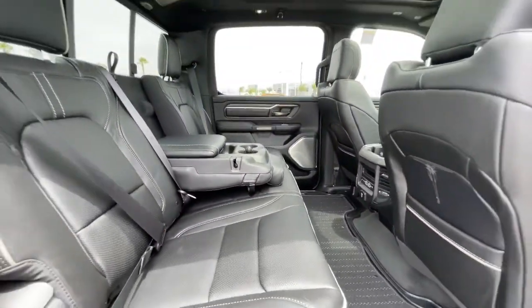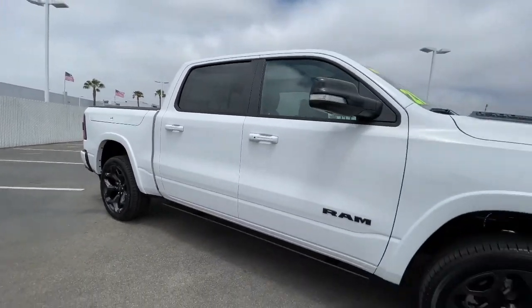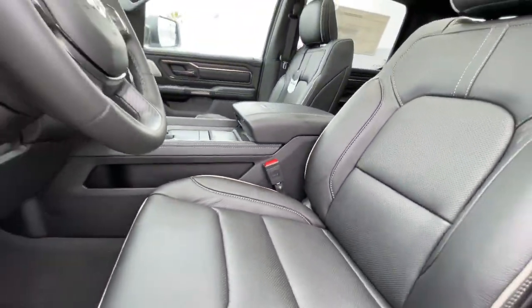Navigation system, keyless entry, backup camera, heated mirrors, remote engine start, woodgrain interior trim, keyless start, heated rear seat, power passenger seat, premium sound system.